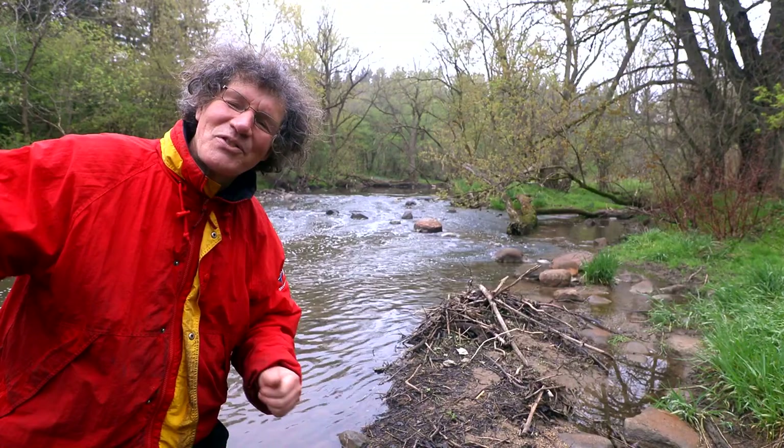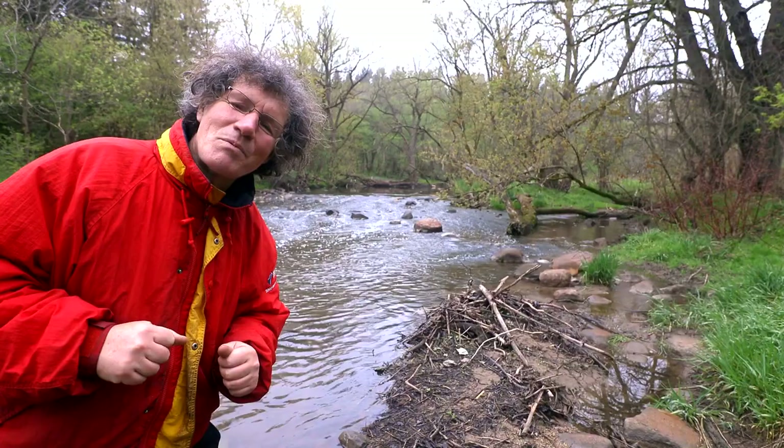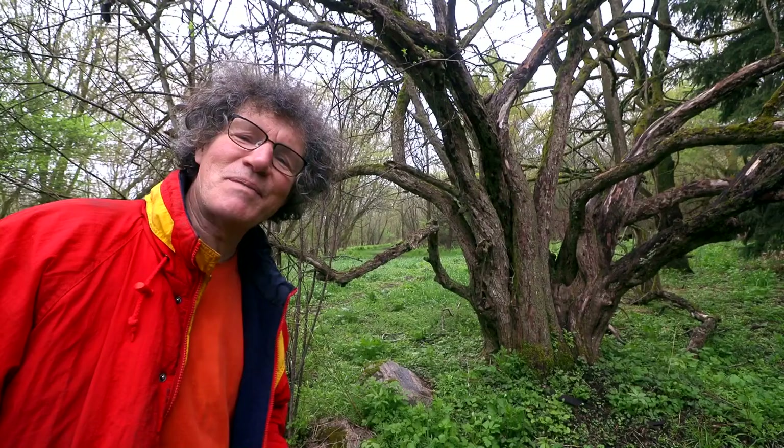I'm enjoying being out here in nature so much that I think I'm losing track of time, and it's starting to get dark out. But there's a few more things I want to photograph, so I'll keep going for a while longer. Every corner you turn you find something beautiful in nature, like this old tree here.